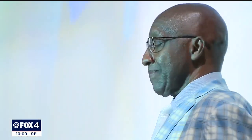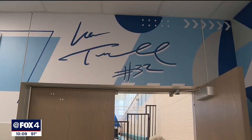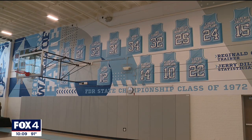One of the additions is a practice gym named in honor of Ira Terrell, one of Roosevelt's all-time great basketball players and SMU Hall of Famer. Terrell's signature is even imprinted above the door. And painted on the wall, the names of all the players on the 1972 state championship team.